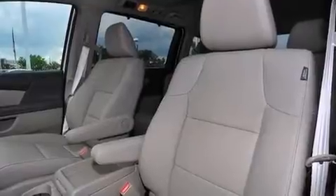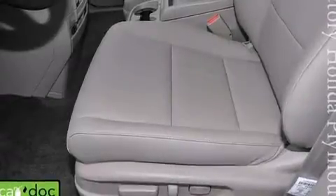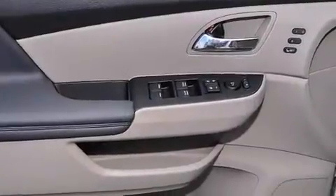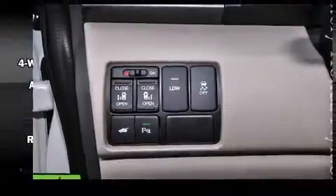Features such as automatic climate control and leather upholstery prove that economical transportation does not need to be sparsely equipped. Backseat passengers will appreciate the rear audio controls, allowing them to make easy adjustments to the stereo system.